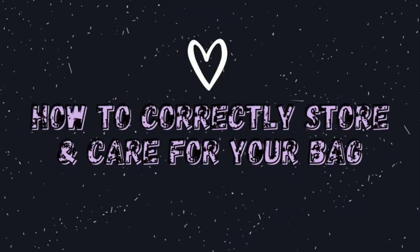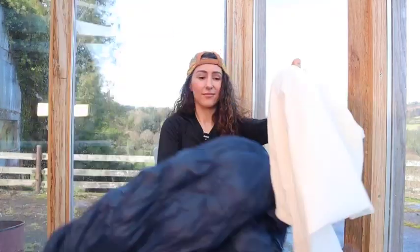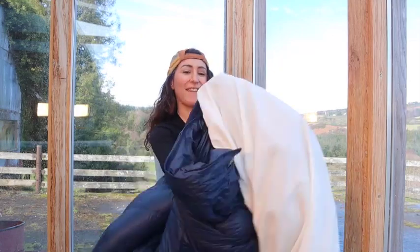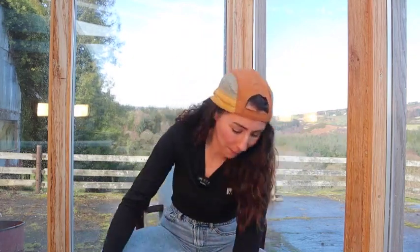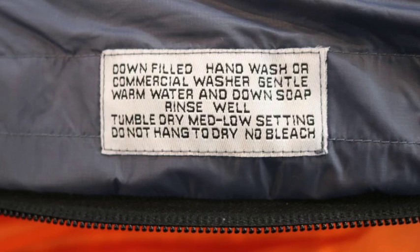Storing and caring for your bag. Your storage sack — leaving a bag permanently smushed inside its stuff sack is hard on the insulation, so a lot of bags also come with a large mesh or cotton storage sack for long-term storage. This is how I store mine at home when I'm not out camping. Ask the staff when buying how best to store your sleeping bag — this will prolong the life of your sleeping bag. How you clean your bag will depend on whether it's synthetic or down, so make sure to read the care labels on your bag before cleaning. Alternatively, ask the staff in the store how best to care and clean your bag.